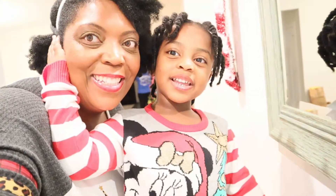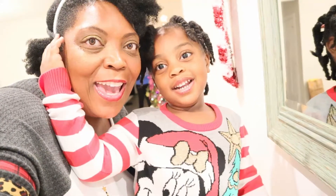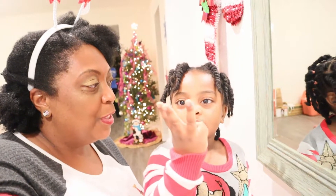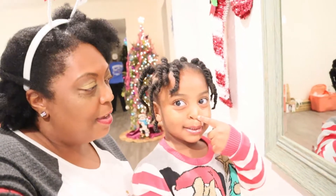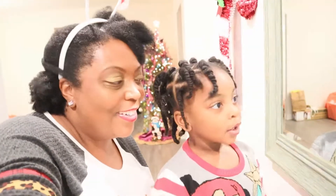Hi guys, welcome back! Today is Vlogmas Day 3 and I have a surprise for Zoëlle. She wants to know what her surprise is — she guessed a Christmas tree! How did she know? I was going to get her her very own Christmas tree in her room. Let's go decorate her tree. She knows she has a tree but she has not seen it yet, so she has no idea what it looks like. Are you ready to see it?